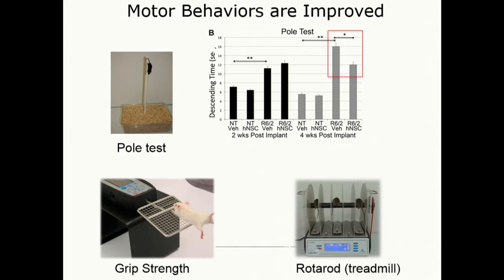Other behaviors such as the ability to grip onto a mesh — which measures both muscle weakness and motivation — and the rotarod, the ability to stay on a rotating little treadmill, are improved as well.